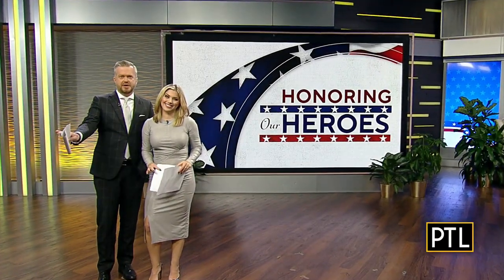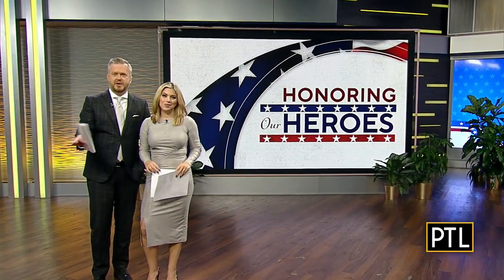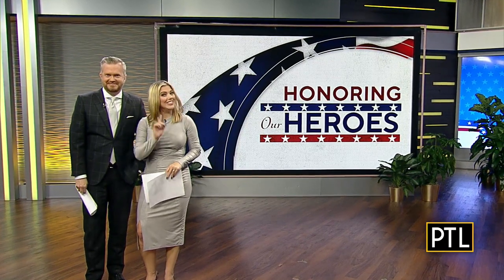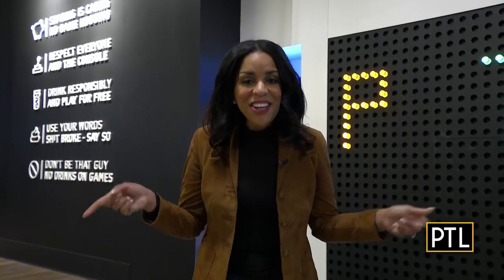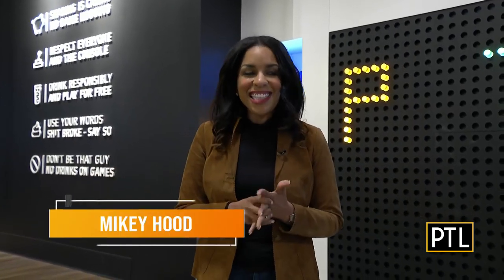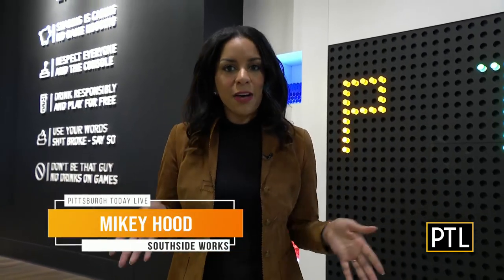Team PTL is always on a mission to find fun things to do in and around our city. Mikey found a good one today. She's at Pins Mechanical Company, a new bowling alley and entertainment complex at Southside Works. This is right up your alley! Yeah, this is right up my alley. I love to bowl, and this place really is so cool.